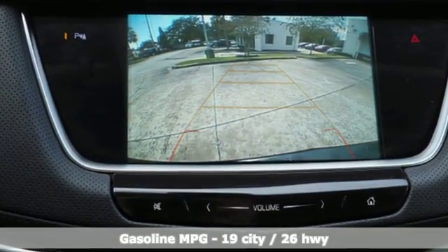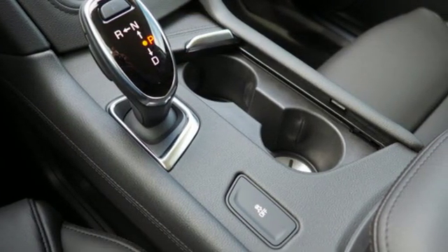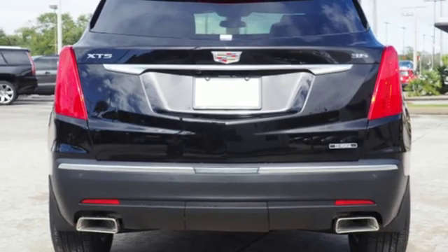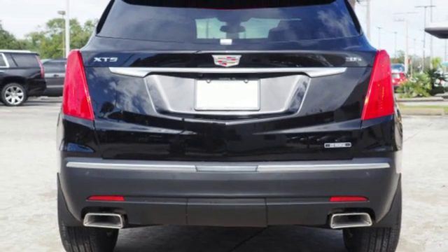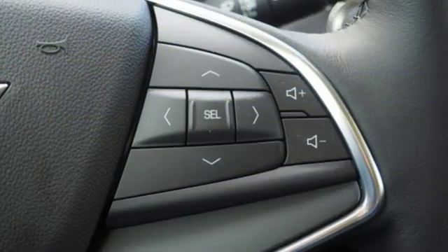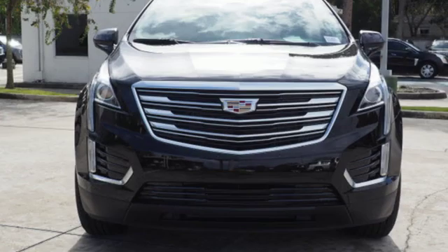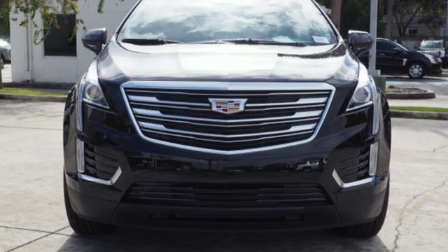V6 engine, gas pressurized shocks, smart device navigation, power tilt-down heated mirrors, front heated leather bucket seats, auto dimming rearview mirror, streaming audio, doors and push-button start proximity key, dual zone climate control, front and rear parking sensors, and automatic transmission.